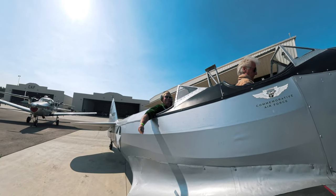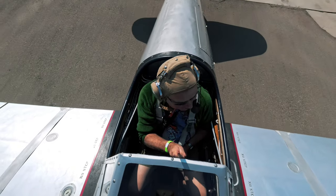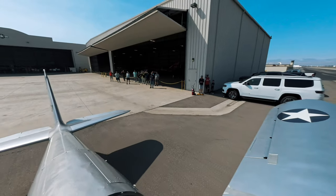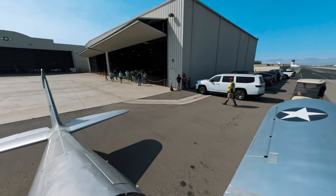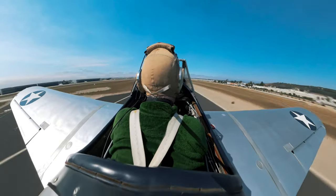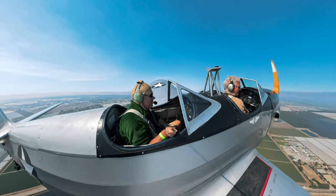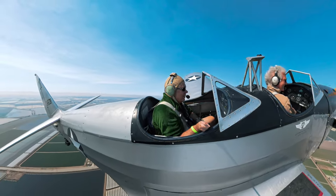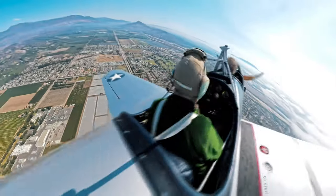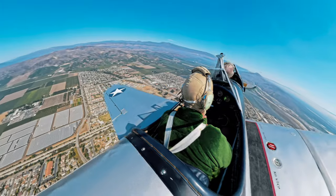What's got two thumbs and got to ride on one? This guy. Time to put on the pilot's cap and take to the skies in a plane that's got more stories to tell than a grandparent at Thanksgiving. As the engine hummed to life and the ground dropped away, it hit me — this is the real deal. The open cockpit meant that I wasn't just flying in a plane; I was part of the sky. And let me tell you, the view from up here makes traffic on the 101 look a little less soul-crushing.